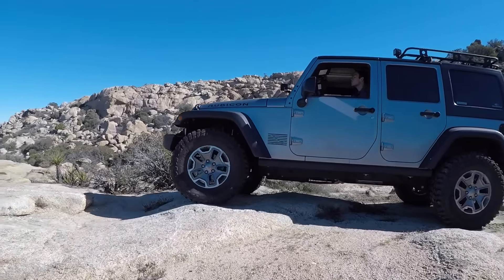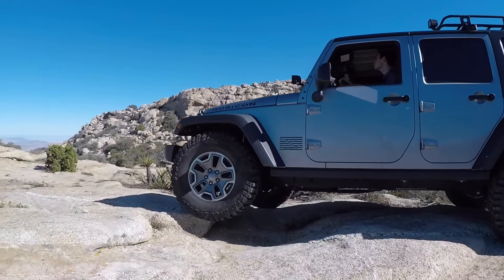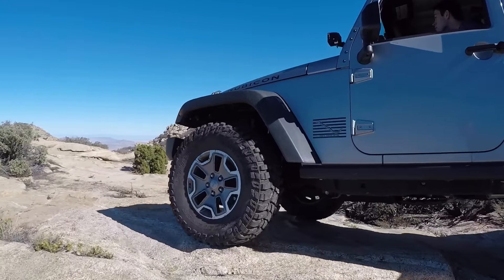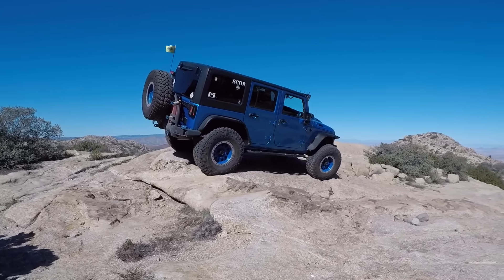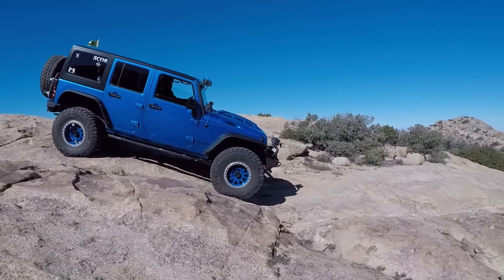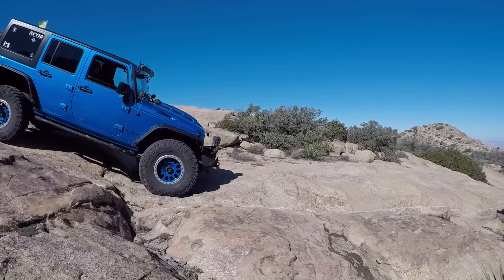Down the trail a little bit further is a nice little turn-off where you can hop on a granite slab and choose a couple of lines and flex out if you want to. It's a nice little offshoot on the dirt path, and it's really just all these little obstacles like this along the trail that make this trail amazing.